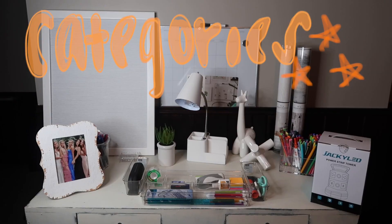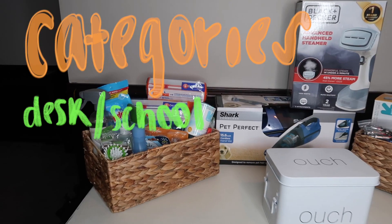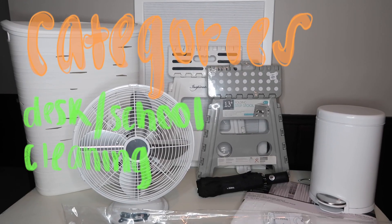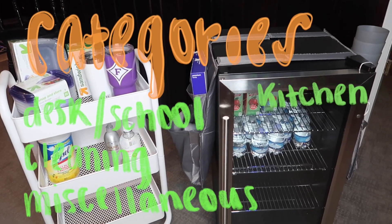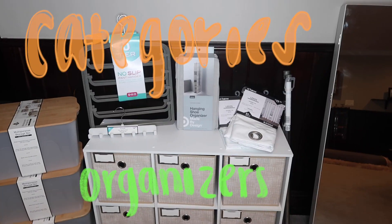I hope this is helpful. Okay, first we're gonna go over some categories that I'm gonna be going through. We have desk and school, cleaning supplies, miscellaneous items, kitchen supplies, bath, bed, and living space, and finally organizers.